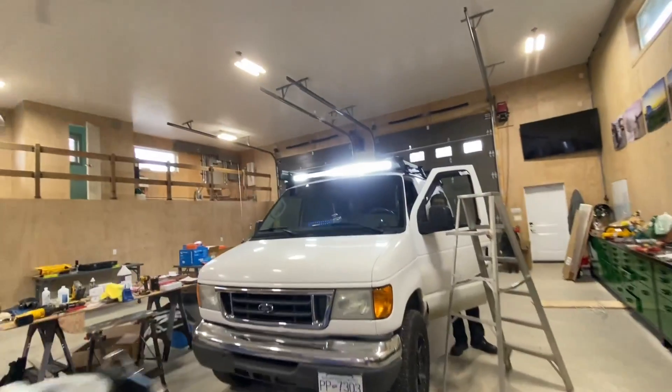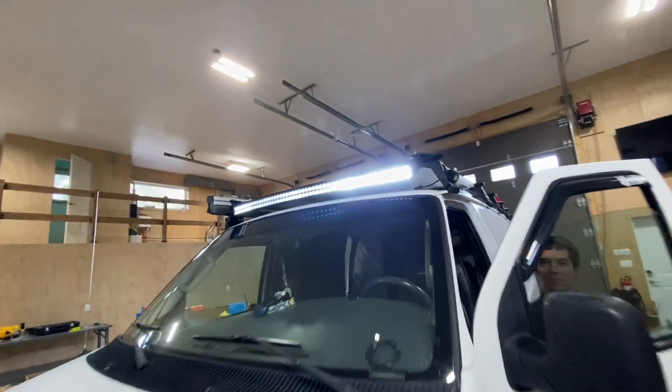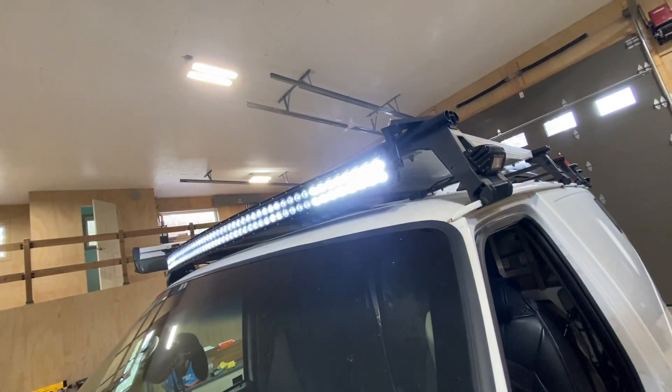At the end of the day today we're going to take this thing outside and turn on all the lights and possibly put the drone up in the air and kind of see what this thing looks like from up above. But I was just telling Madison here that in the first couple years of my van life I never utilized any rooftop space.